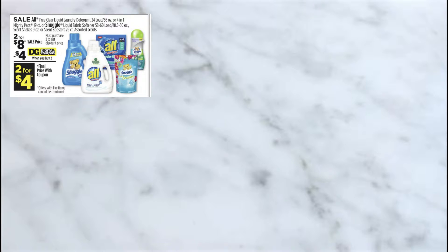I'm going to start off with the Stunkel and All deal. This is $2 for $8 and I do have a $4 digital coupon.